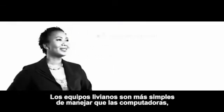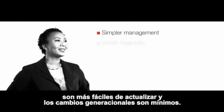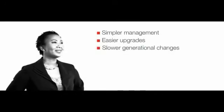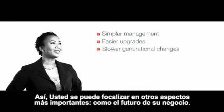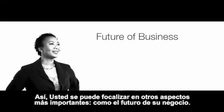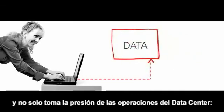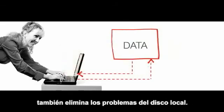Thin clients are simpler to manage than PCs. They are easier to upgrade, and since they have slower generational changes, you spend less time swapping out newer versions. When it's this easy, you can focus on other important initiatives, like the future of your business. Backups are inherently easier with VDI — everything is backed up centrally, and this not only takes the pressure off data center operations, it eliminates local drive issues.